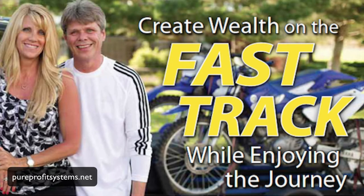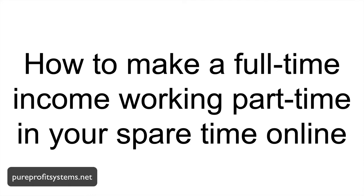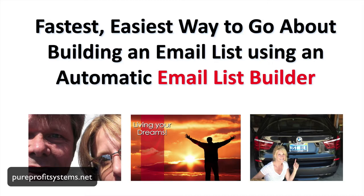My name is Rob Fore, and since 1996, my wife Lisa and I have been teaching online entrepreneurs how to create wealth on the fast track while enjoying the journey. In other words, we've been teaching people just like you how to make a full-time income working part-time in your spare time online.